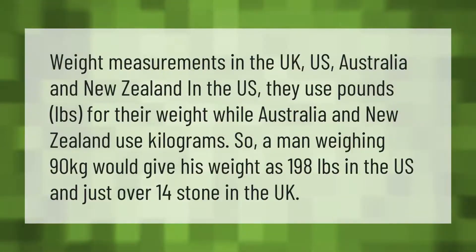Weight measurements differ across countries. In the US, they use pounds (lbs) for weight, while Australia and New Zealand use kilograms. So a man weighing 90 kilograms would give his weight as 198 pounds in the US and just over 14 stone in the UK.